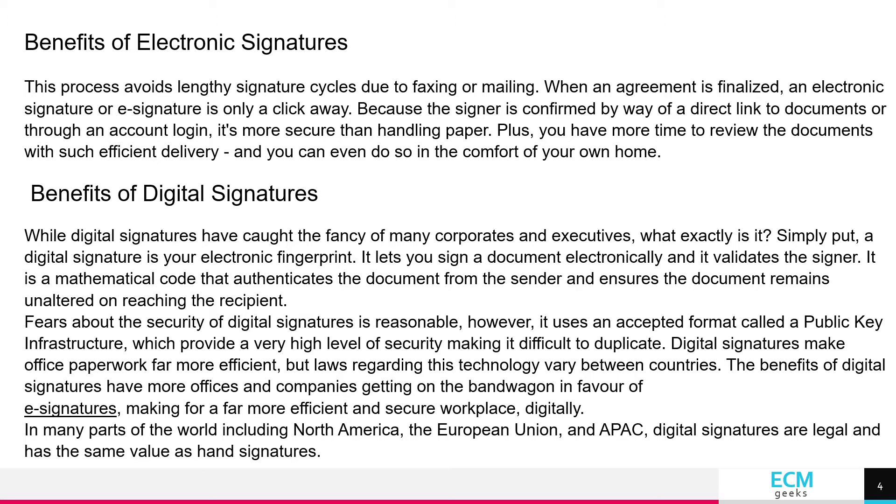It lets you sign a document electronically, and it validates the signal. It is a mathematical code that authenticates the document from the sender and ensures the document remains unaltered on reaching the recipient.